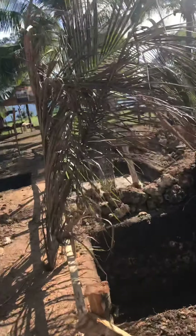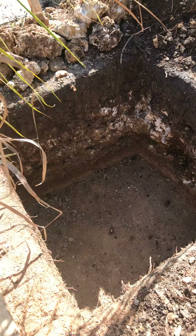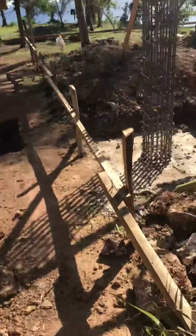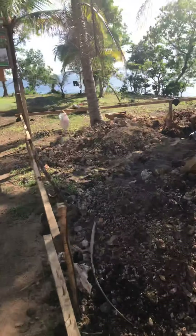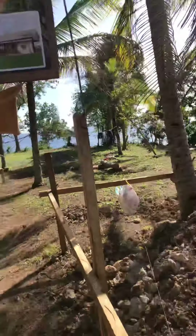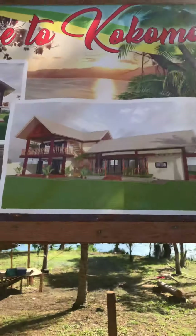Over here the pilings will be one and a half meters deep — about four point nine three feet. These things are huge and it's a lot of rock. These guys do this by hand all day. I have so much admiration for them and their work — they're tough guys.